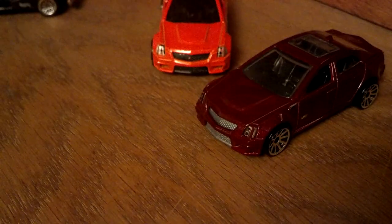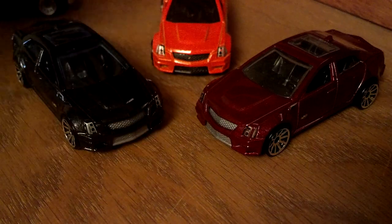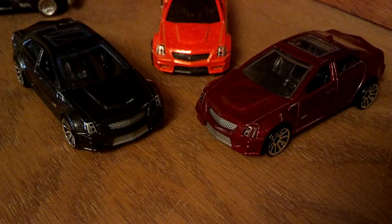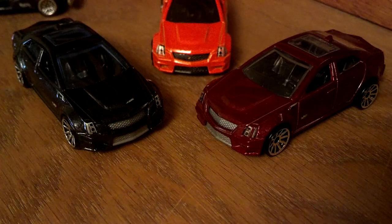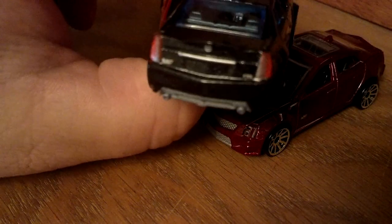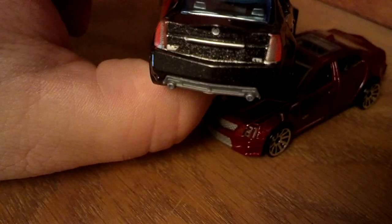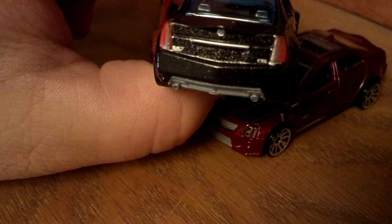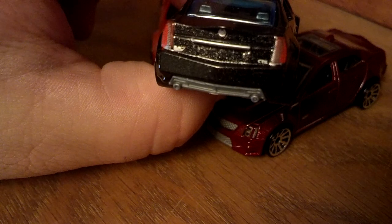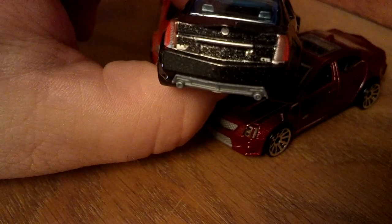Got some CTS-V sedans. Not a big fan of the orange. I do like the fact that Hot Wheels managed to put headlights, taillights, and even all the proper badging. It just says CTS, it's got the V-emblem, it's got the wreath and shield.